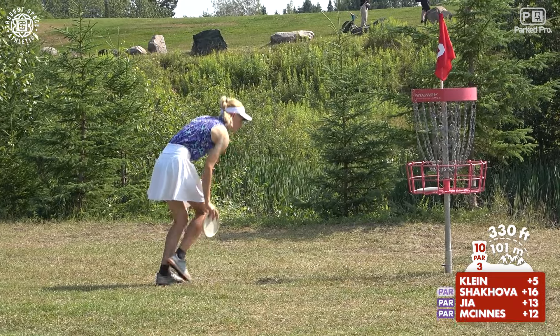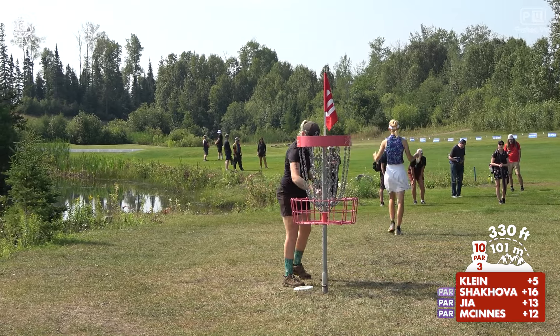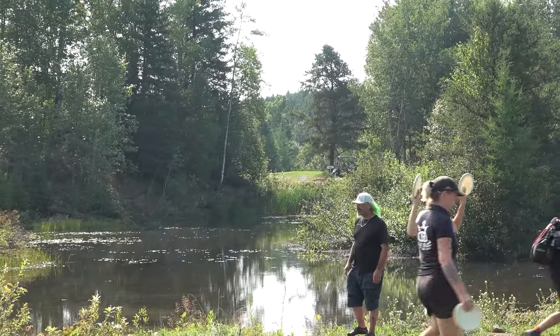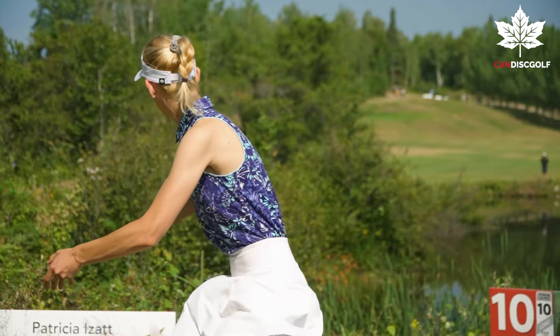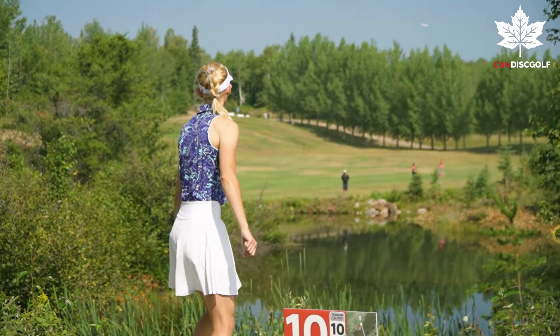That's some big brain energy — it makes you feel good for the rest of the round, gives you confidence that your game plan is working as intended. Here we have another look at Irena's fantastic flex shot, flexing it over the water.